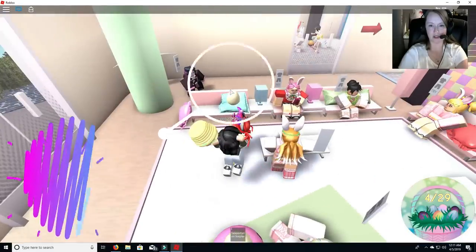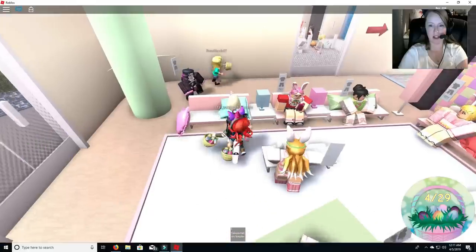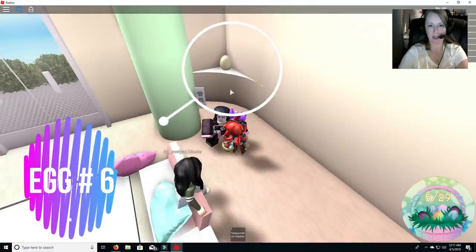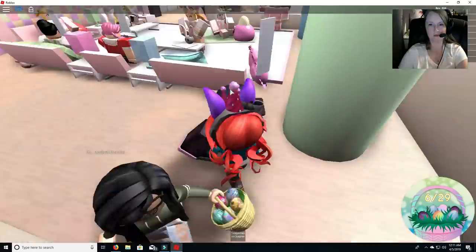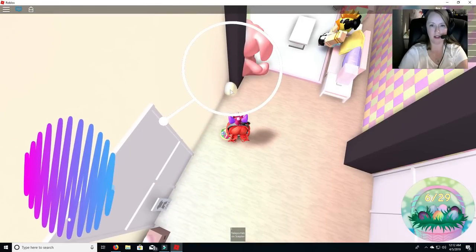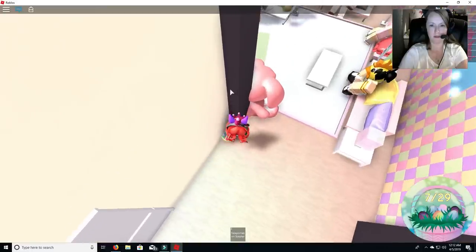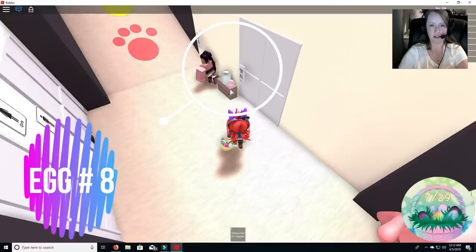Let's just go ahead and finish this. Boom, egg number five. Egg number six. All right, oh let's see. Make sure there's nothing behind these couches — no, I don't see anything. All right, we're going to continue to the right. Egg number seven.